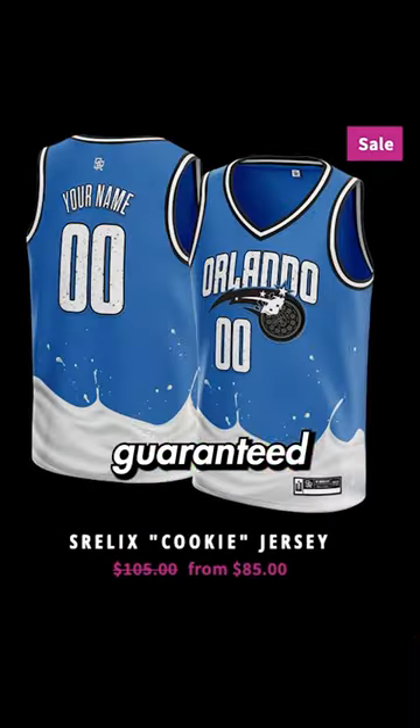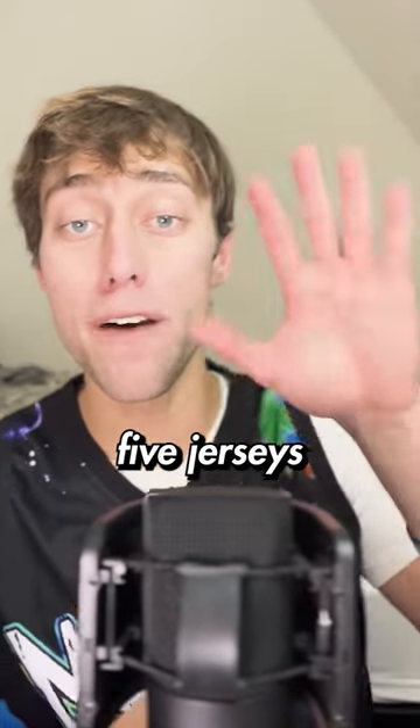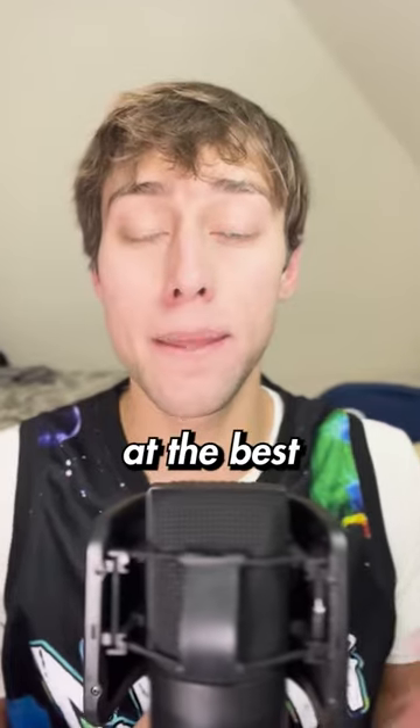These NBA jerseys are so genius and crazy at the same time that they are guaranteed to make you stand out in public. And since it's the holiday season, we're going to be giving away five jerseys to share the Christmas joy. But before we get into more details about this contest, let's take a look at the best S-Relics custom jerseys that you could win.